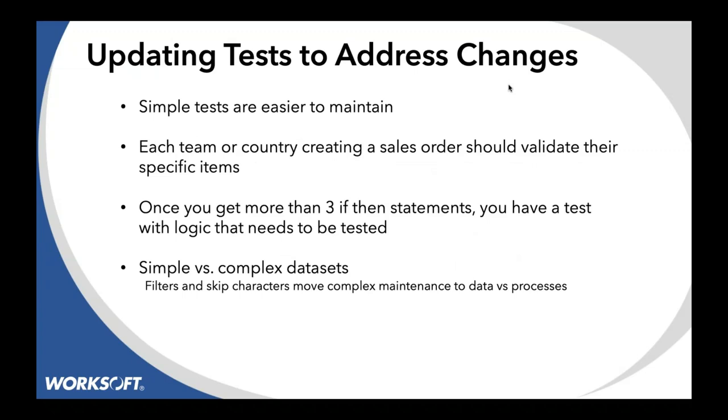On the other hand, if you have very complex logic — if this happens go here, if that happens go there — more than about three of those get you into trouble and now you're testing the test rather than figuring out if your business process works. For simple versus complex data sets, when you have 10,000 storefront locations, the filter and skip character capabilities inside Certify allow you to have one 10,000-row record set where you can filter out which rows you're using for each storefront, making it much simpler to maintain the data.